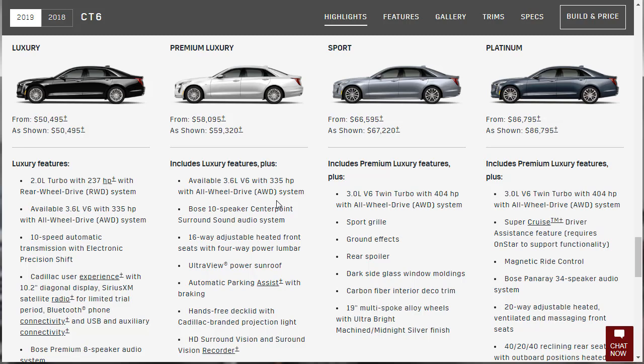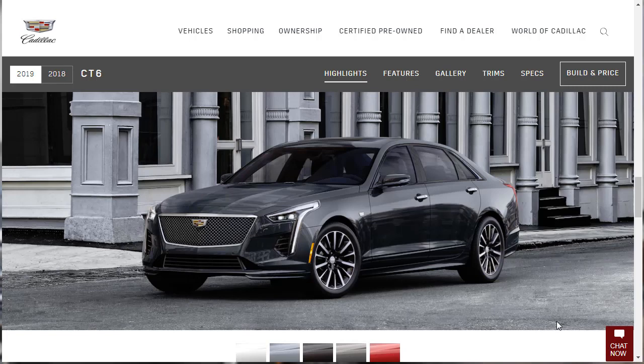Here's that new reworked bodywork on the 2019 CT6, and it looks hot. The whole lower section has been reworked, the wheels look revised, and the lights are sharpened up. The overall design is the same, yet it's evolved — cleaned up and more aggressive in the front end. It's a sharper, harder-looking car in a really good way.